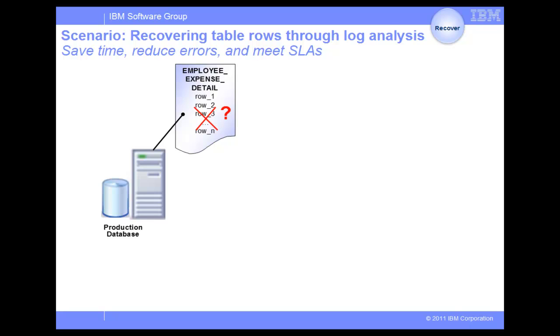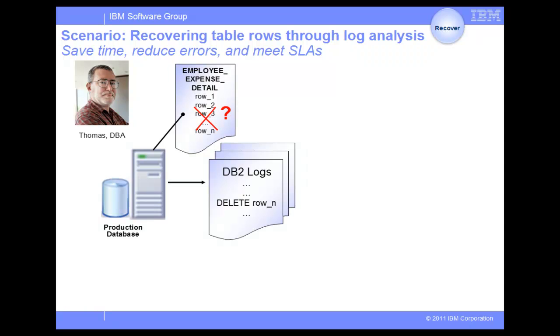The team needs to recover these rows as well as find out when, who, and what applications have performed these deletes. Thomas, the DBA, is called in to investigate this problem. Normally, to recover the data, Thomas would need to, first, extract DB2 transactions from the log over the past day.